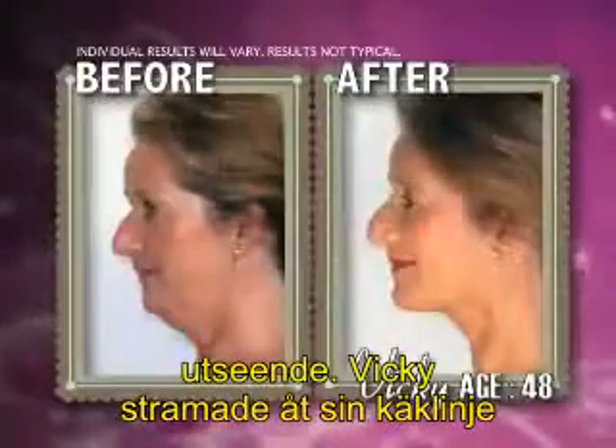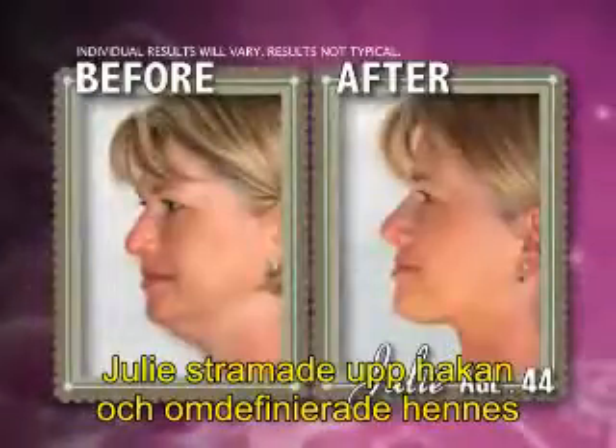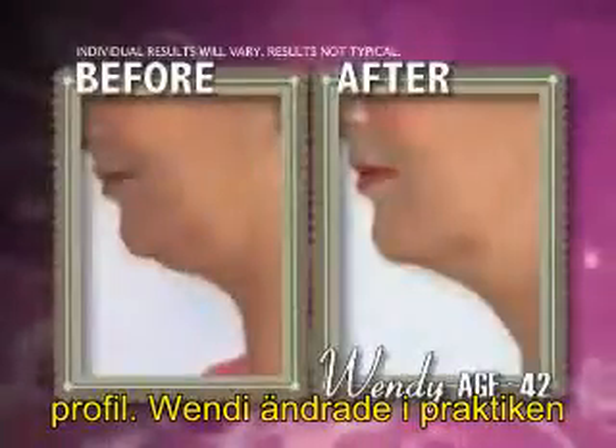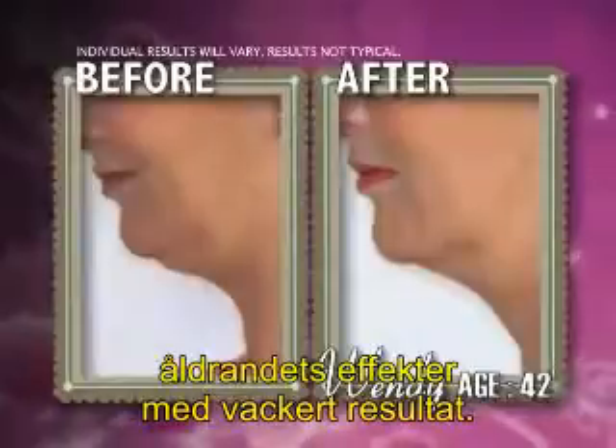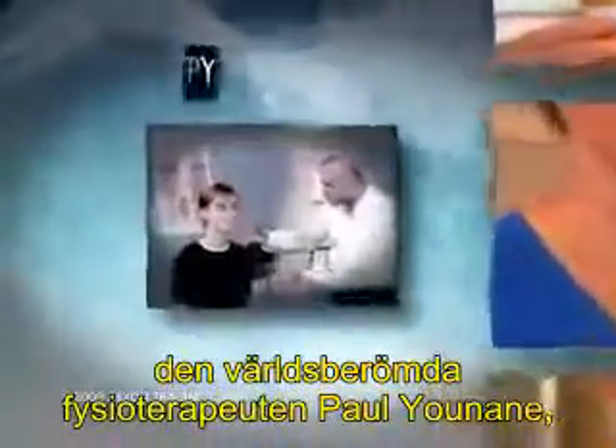Vicki tightened her jawline and noticeably reduced facial sagging. Julie firmed her chin and redefined her profile. Wendy virtually reversed the effects of aging with beautiful results. And none of them had cosmetic surgery.